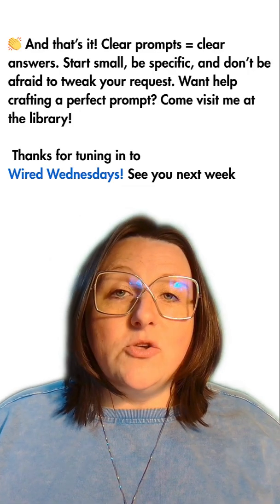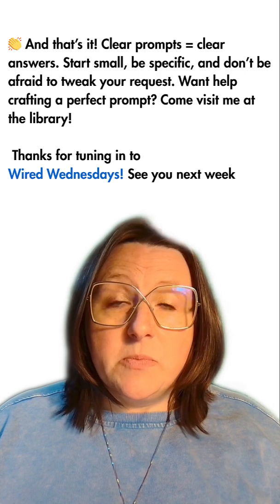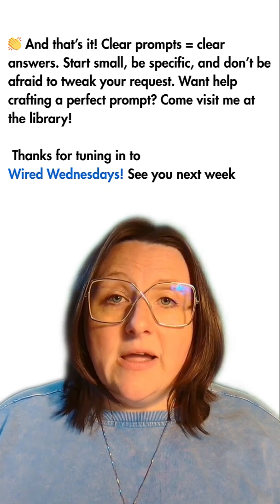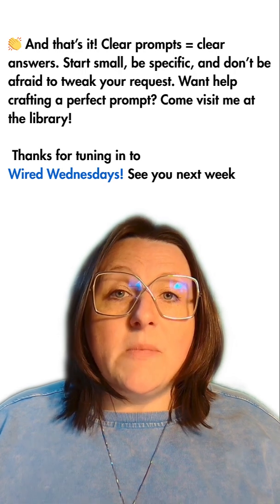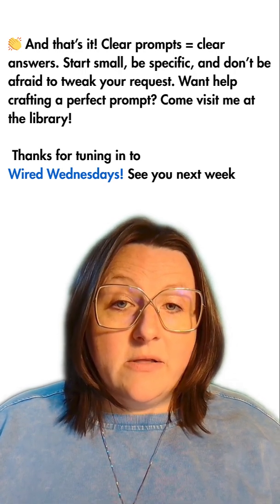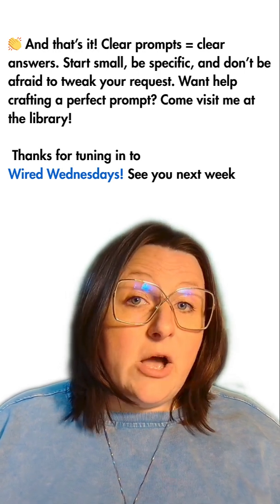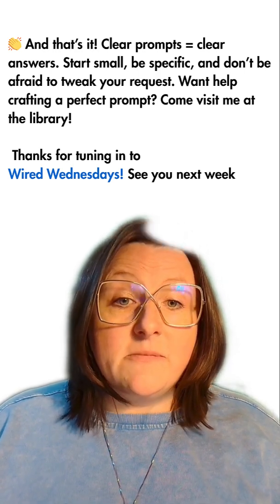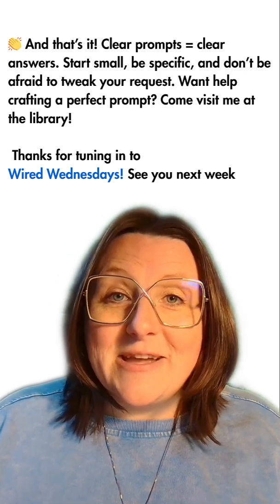And that's it! You can take what you learned today and use it on any AI — whether it be ChatGPT, Google Gemini, Microsoft Copilot, or others. Just remember: clear prompts equal clear answers. Start small, be specific, and don't be afraid to tweak the request. Need help crafting the perfect prompt? Come visit me at the library. Thanks for tuning in to Wired Wednesdays and I'll see you next week.